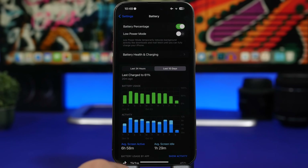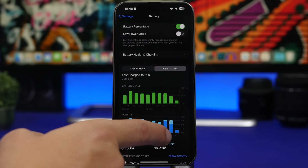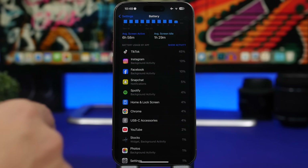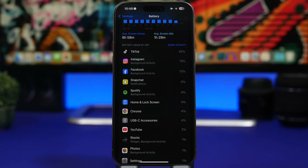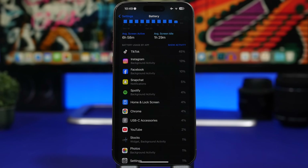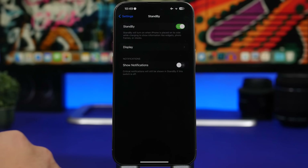If you have a newer iPhone with USB-C, go to Settings, then Battery, and check the USB accessories section. This shows the battery you're consuming by charging other devices from your iPhone. If you use your iPhone with USB-C to charge your AirPods or Apple Watch, just know that consumes a ton of battery. Check this to see if you're using a lot of your iPhone's battery to charge other devices.